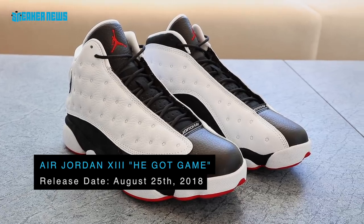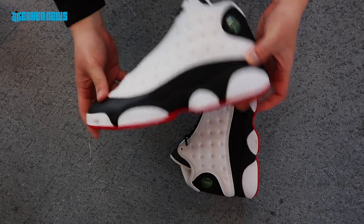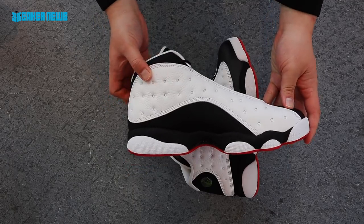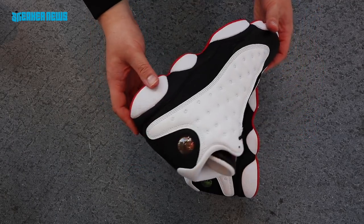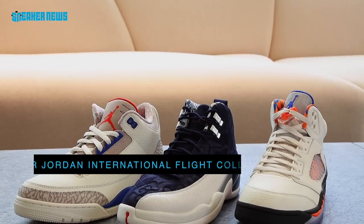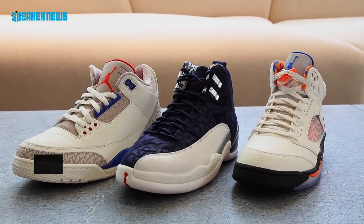Next up is the Air Jordan 13 Retro 'He Got Game.' This colorway was featured in the Spike Lee film He Got Game with Ray Allen and Denzel Washington. It drops August 25th and serves as a 20th anniversary celebration of the shoe, so we expect this one to be really popular.